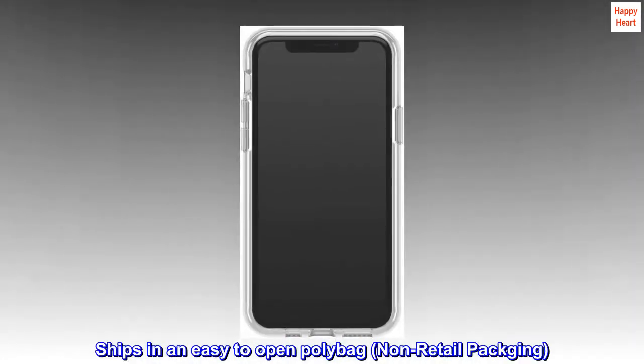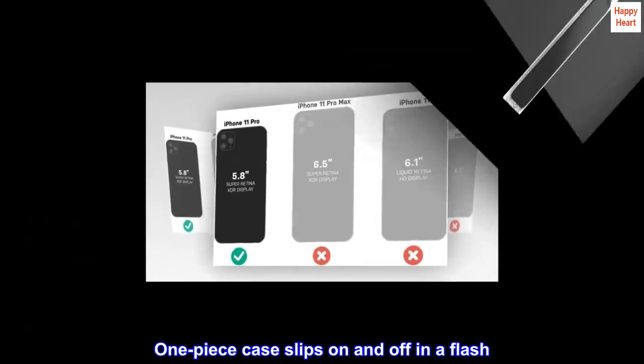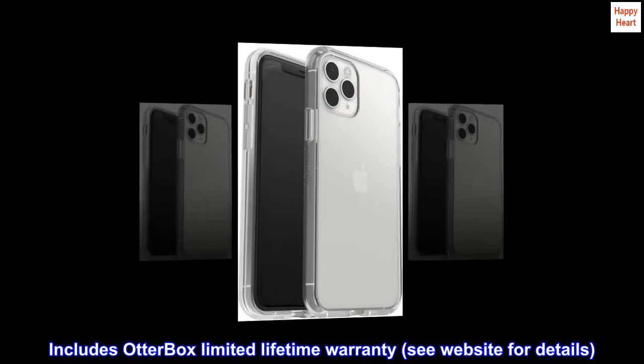Ships in an easy-to-open polybag, non-retail packaging. One-piece case slips on and off in a flash. Includes OtterBox Limited Lifetime Warranty — see website for details.